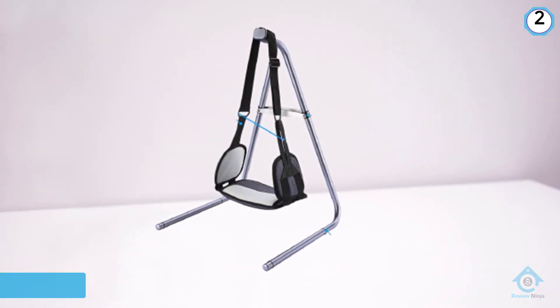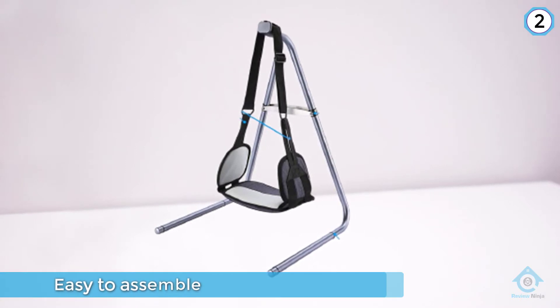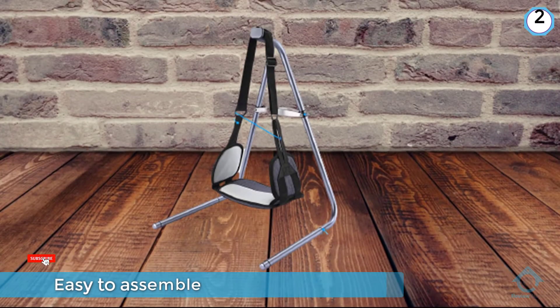The stand is easy to assemble and set up both initially and time and time again. Once you set up the stand, you simply hang the neck hammock from the hook and you are ready to go.